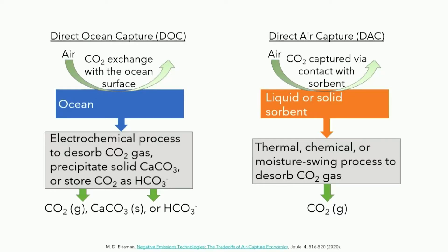In comparing it to direct air capture, direct ocean capture, shown on the left, uses the surface area of the ocean and the natural ocean-atmosphere equilibrium to exchange CO2 with the ocean. It then uses electrochemistry to either desorb the CO2 as a gas, precipitate the CO2 in solid calcium carbonate form, or to store that CO2 as bicarbonate ions in the ocean.